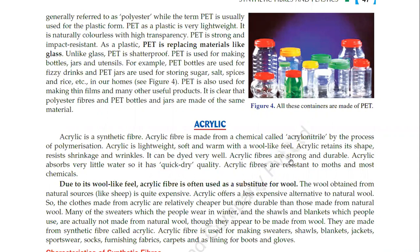Acrylic fibers are strong and durable. Acrylic absorbs very little water, so it has a quick-dry quality. Acrylic fibers are resistant to moths and chemicals. Due to its wool-like feel, acrylic fiber is often used as a substitute for wool.